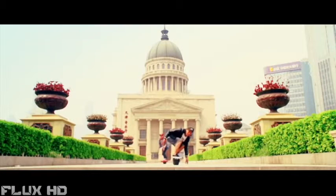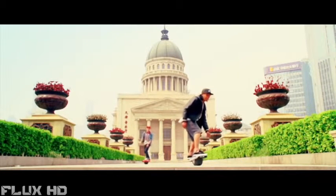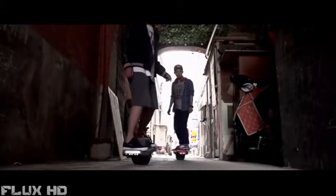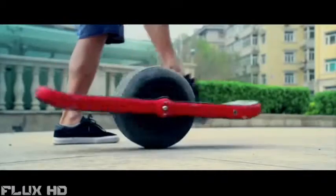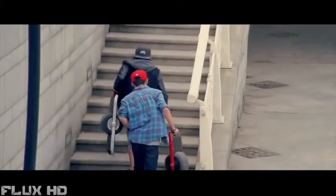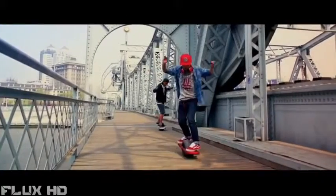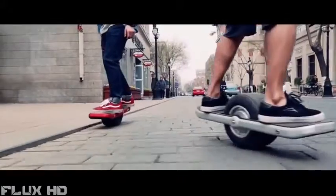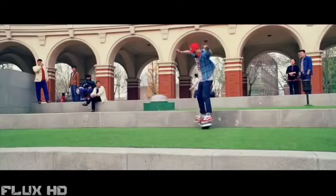Hi everyone, it is our pleasure to present the Atom Fly. We started to design and create the Atom Fly a little bit more than a year and a half ago. Our idea was to make the best and most durable hoverboard on the market. We have finally made our fully functional prototype after many tests with many different components and we are ready to hit the market.